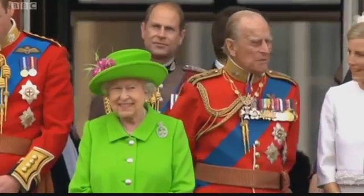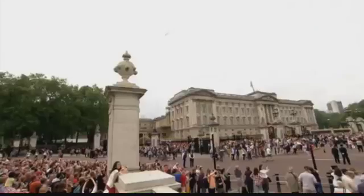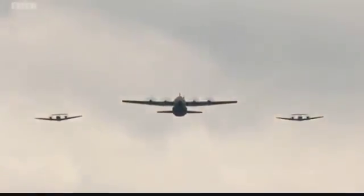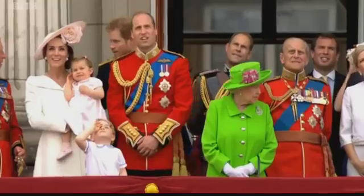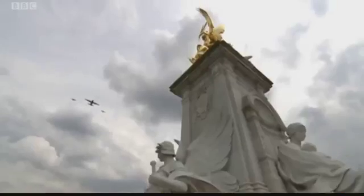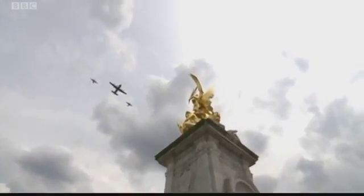The Spitfire and Hurricane fly past. Smiles there from the Queen and the Duke of Edinburgh. Followed by the third element, rapidly closing in: the C-130 Hercules and two King Air multi-engine pilot trainers.